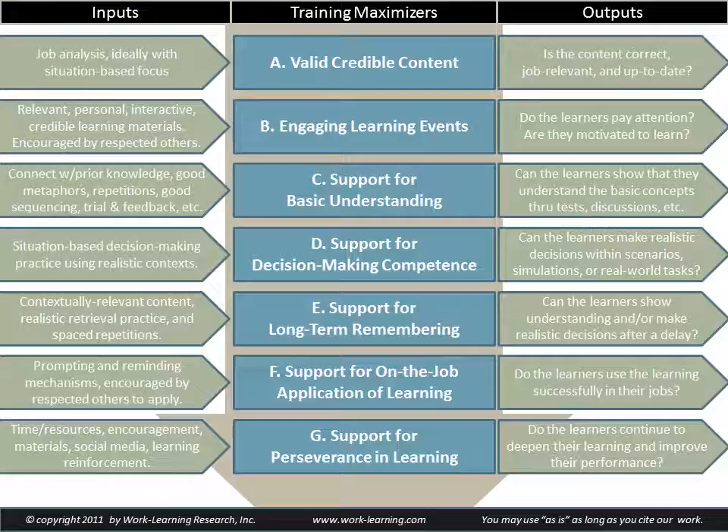Let me know what you think of this. Again, it's research-based and it's simplified — in some sense, that makes it more usable. Of course, it doesn't include everything we need to know. For example, one thing I don't even get into here is training evaluation. And of course, if you're going to create maximum training effectiveness over time, you need to evaluate so you can improve what you're doing. So it doesn't include everything, but it covers some of the major points in these seven training maximizers.